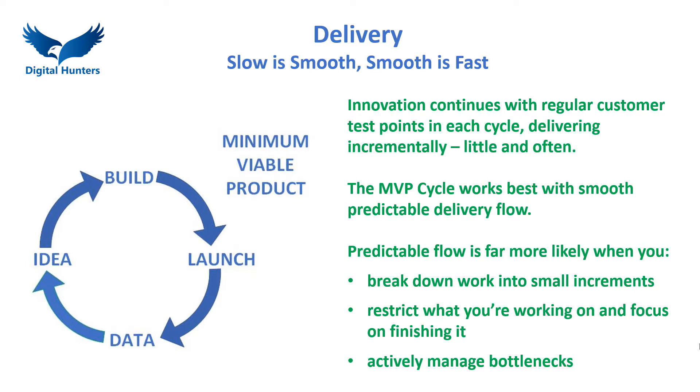Once you have the confidence in a new idea with the prototype, it's time to build the product incrementally with a full MVP cycle. This ensures that the innovation continues with regular customer test points. Delivering little and often, the product adapts to evolving consumer behaviour and needs. The key to achieving this is to deliver work in small packages, restrict work in progress and avoid continuous plate spinning and context switching, and identify and remove bottlenecks.